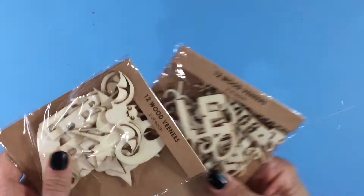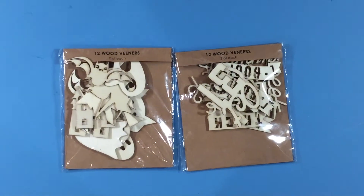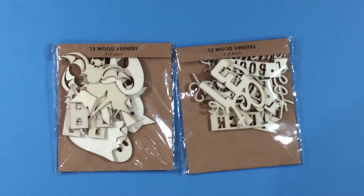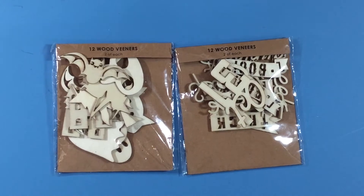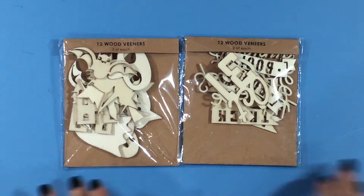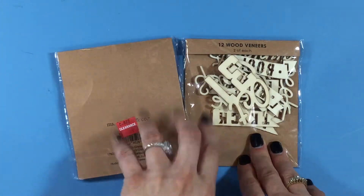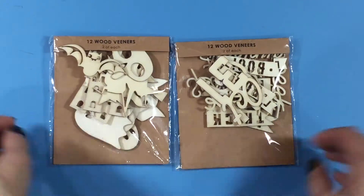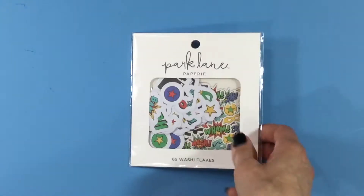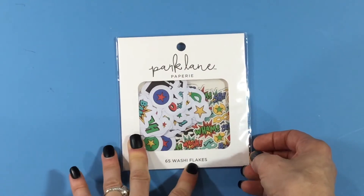The next things I got were embellishments and stickers. These were 97 cents and with the discount they came to 58 cents. They're wood veneers — two different Halloween sets of wood veneers from Miss Sparkle and Company, which they carry at Joanne.